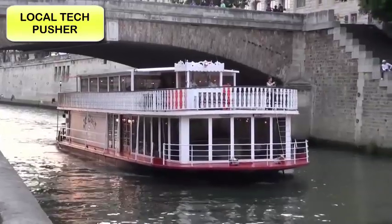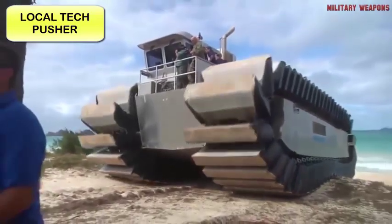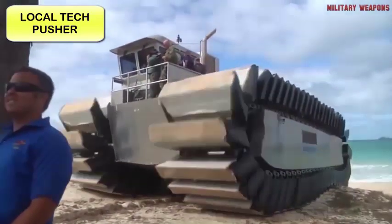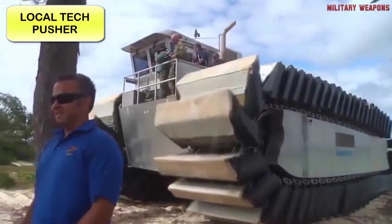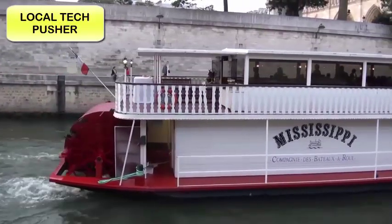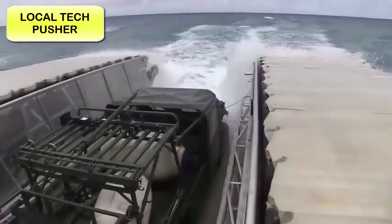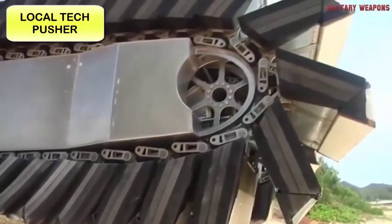Some technologies, even if outdated, never seem to die. A prime example is the U.S. Marine Corps' UHAC, or Ultra Heavy Lift Amphibious Connector. Though its method of water propulsion may harken back to the days of the paddle wheel riverboat, that's where the similarity ends. The UHAC is designed to master both water and land.